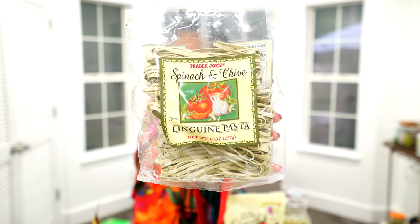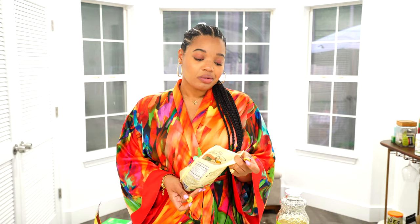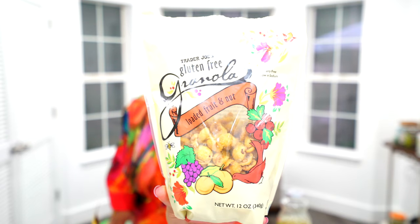Next I got the spinach and chive linguine pasta. I'm excited to try these — I've never seen them before so they might be new. I love chives and vegetable-type pasta. Throw a little alfredo or tomato meat sauce on it and it's banging. Next up is a new product I already tasted today — a granola loaded with fruit and nuts. It reminds me of a cereal — it has flakes and almost like rice crispy bits in it. It's really really good.